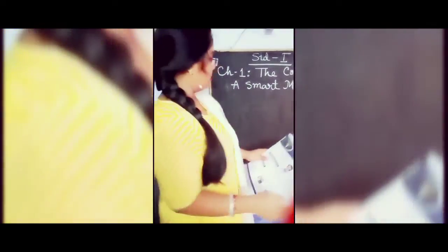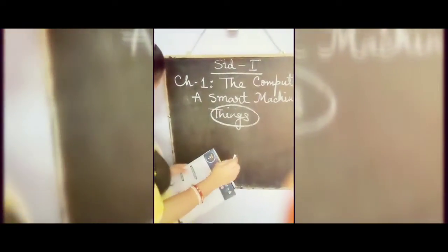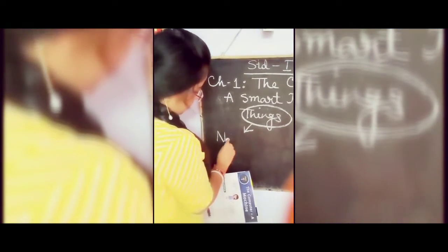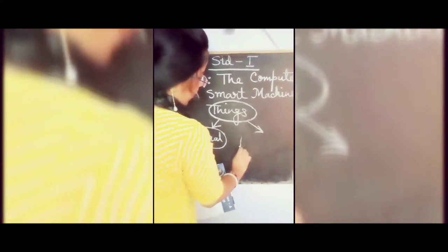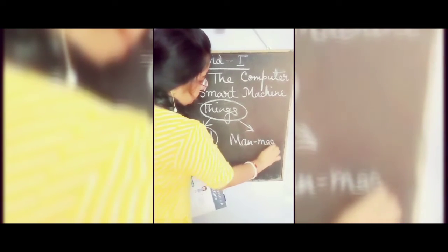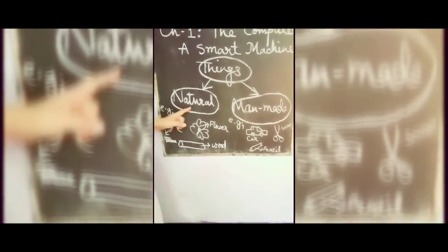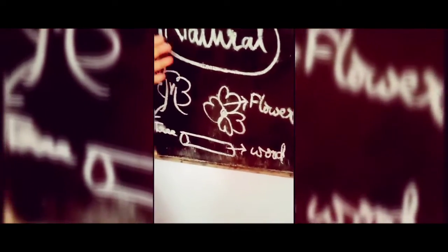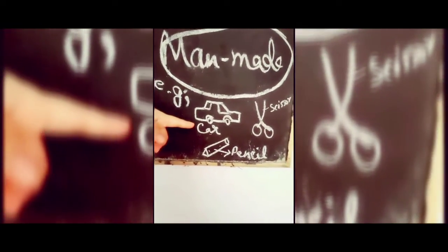All things are divided into two groups. The first is natural things and the second is man-made things. Natural things are the things that are available to us directly from nature. Examples are the tree, the wood, and the flower.